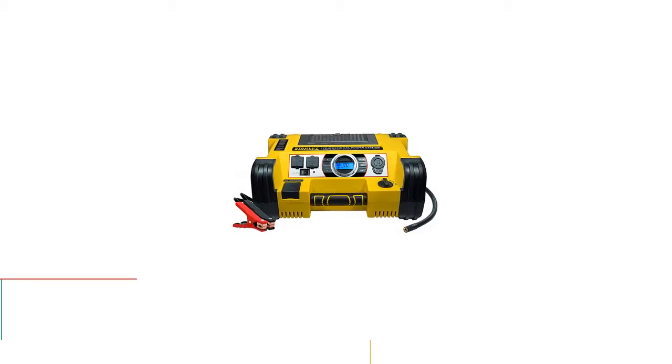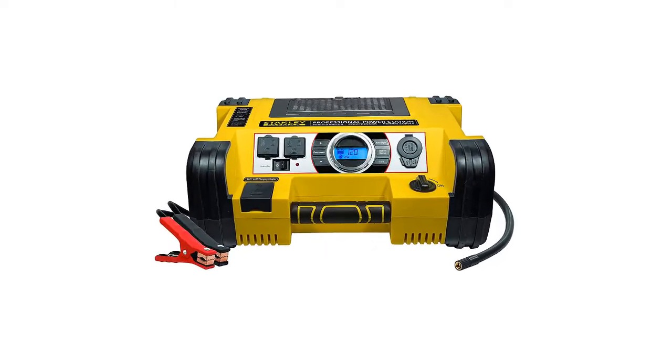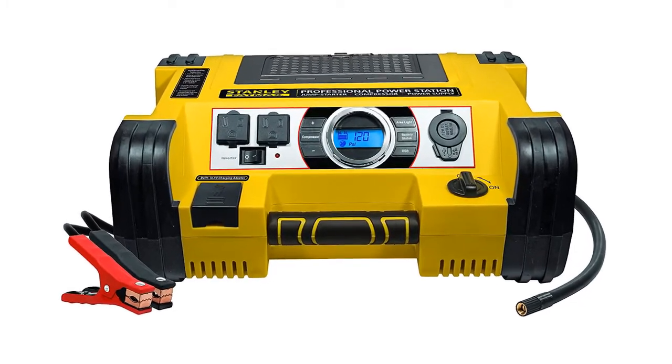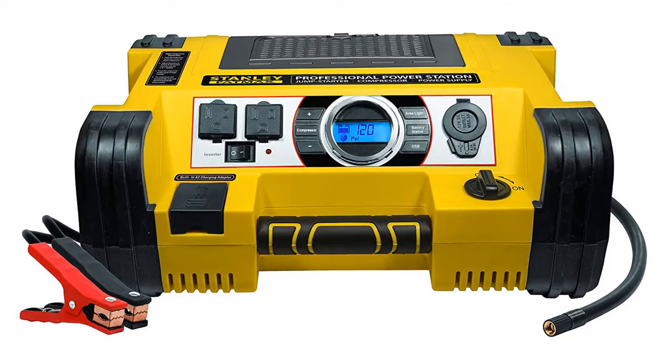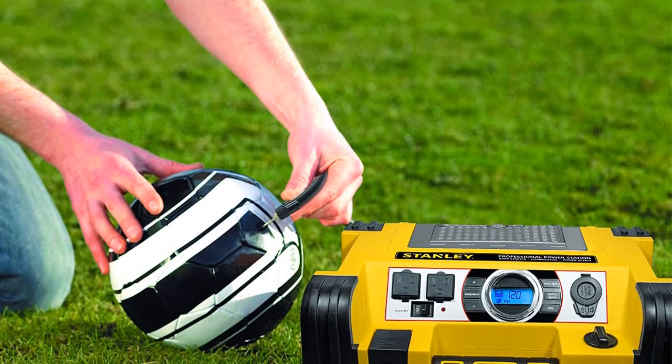As item number 3 we've selected the Stanley PPRH7DS, considered the most professional item for amazing quality and performance. It delivers 700 amps slash 1400 peak battery amperes and is a really powerful item with 500 watts of household power.